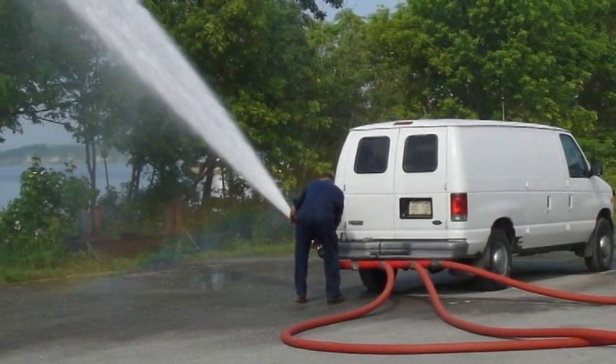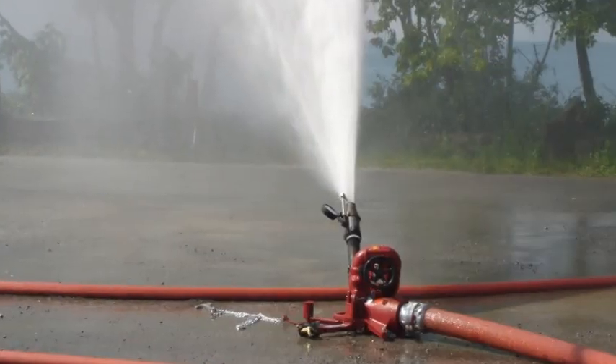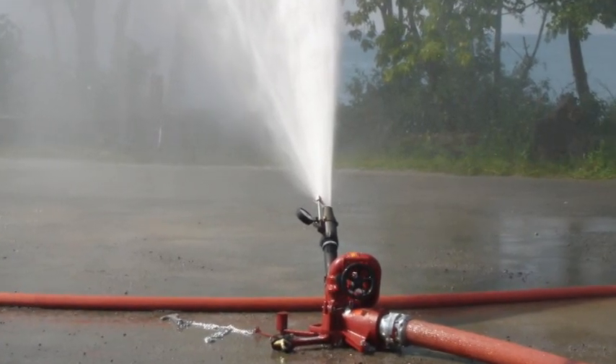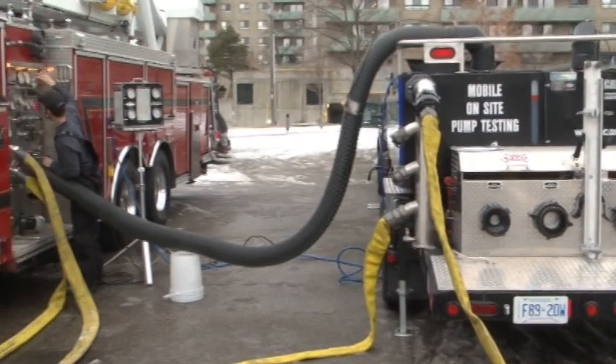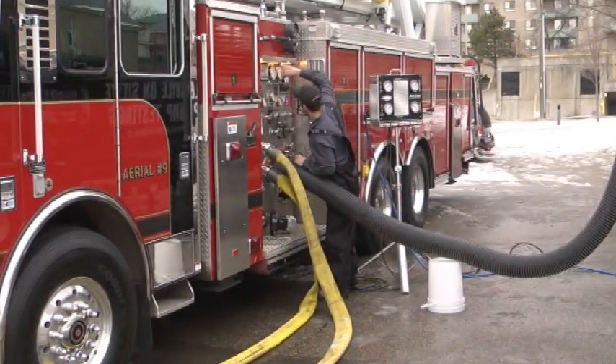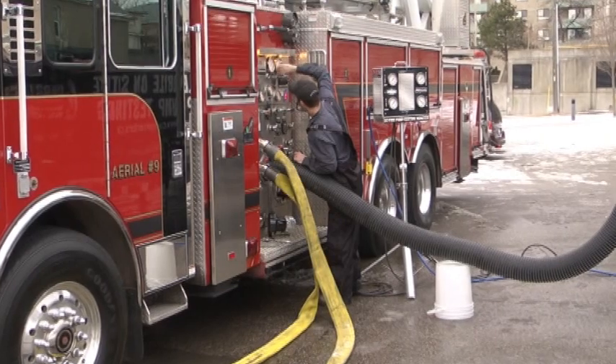This and other outdated test methods can disturb wildlife, damage your vehicle with debris, and are limited to seasonal testing. In using the Draft Commander 3000, Carrier Centers offers environmentally friendly and convenient year-round pump testing for your fire department.